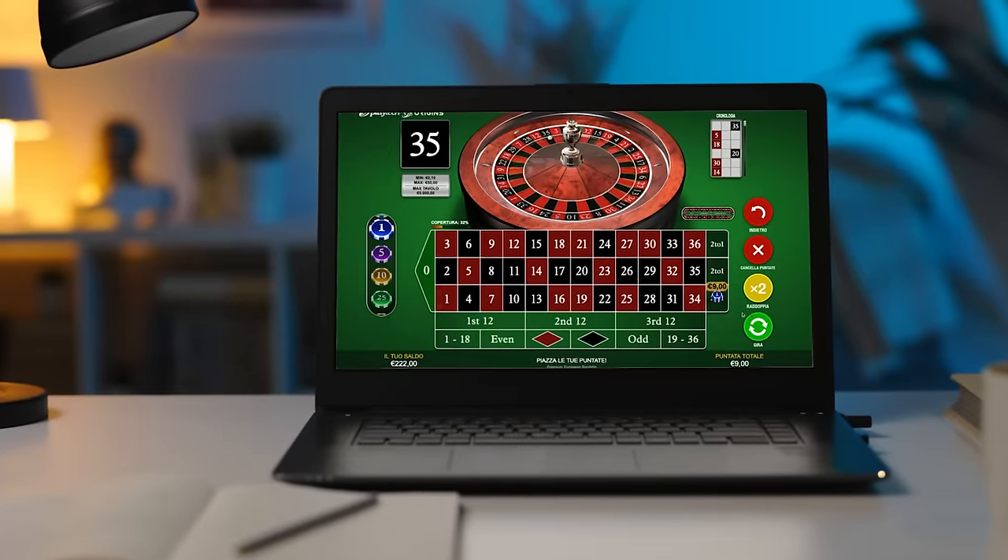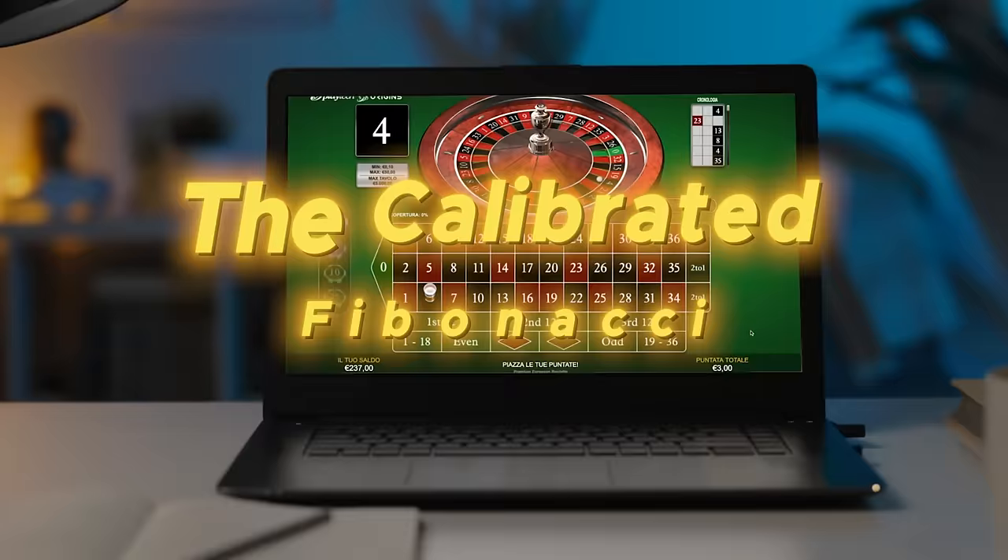In this video, we're going to see the Calibrated Fibonacci Roulette Strategy, an interesting twist on the standard Fibonacci method we explored in a previous video. The classic Fibonacci strategy is seen by many as the best strategy for winning at roulette, but this variation amps up your winning chances even more, aiming to predict the upcoming outcomes. But does it truly work? Let's delve into the details and find out.